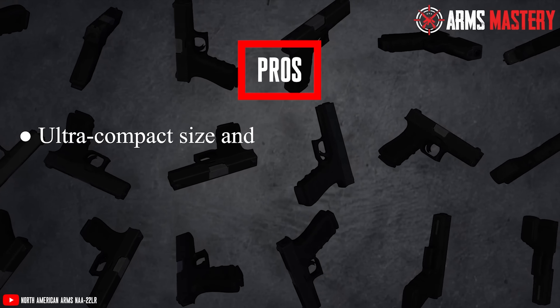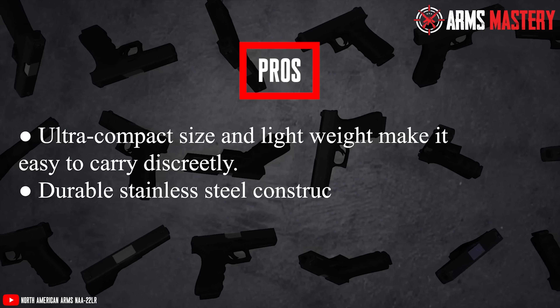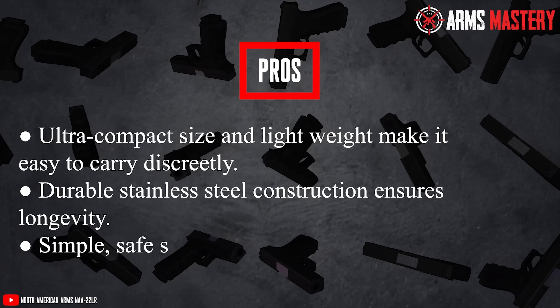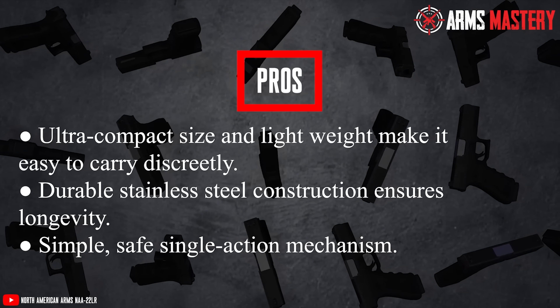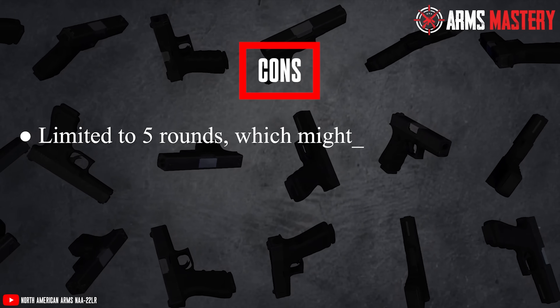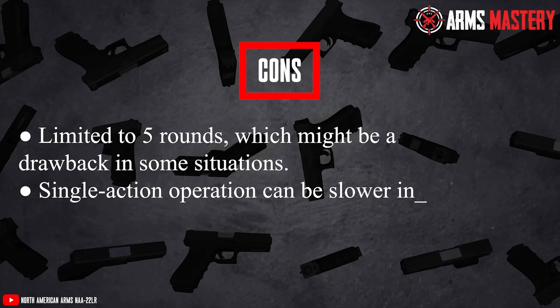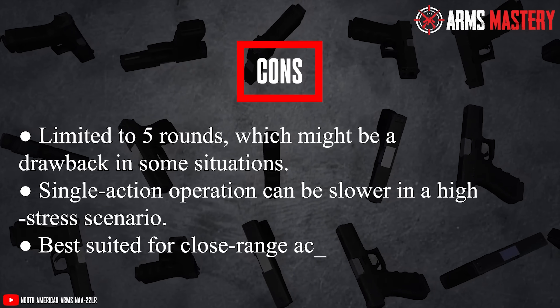Pros: Ultra-compact size and lightweight make it easy to carry discreetly. Durable stainless steel construction ensures longevity. Simple, safe, single-action mechanism. Cons: Limited to 5 rounds, which might be a drawback in some situations. Single-action operation can be slower in a high-stress scenario. Best suited for close-range accuracy.